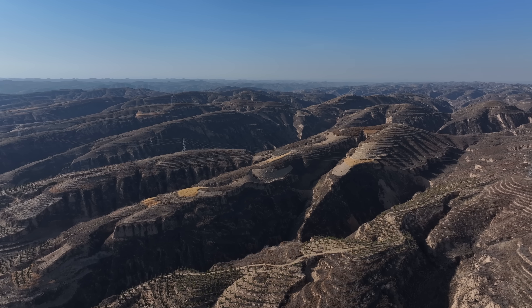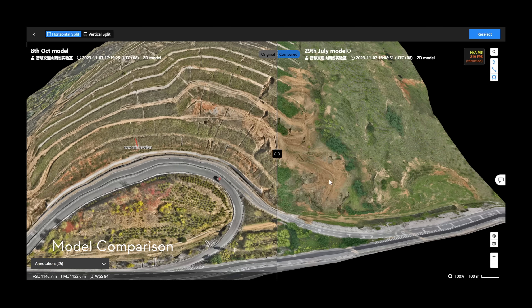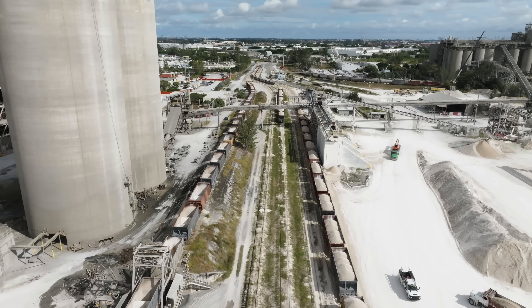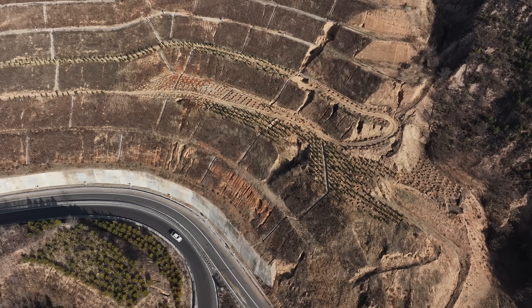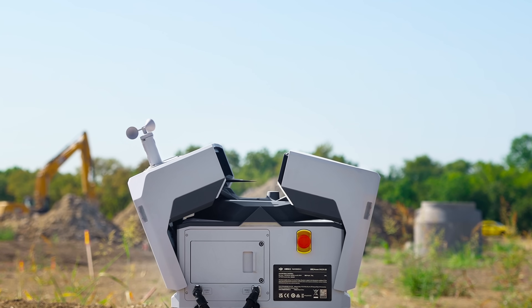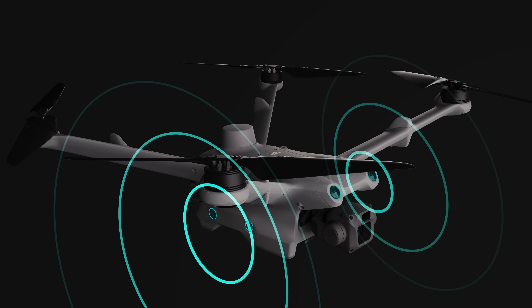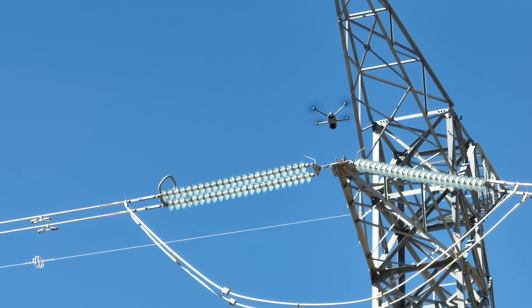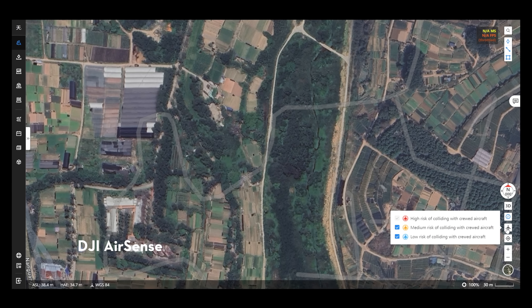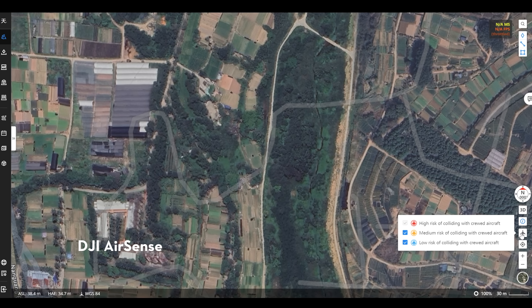For maps created at different times, it is possible to make model comparisons to easily visualize site changes over time — for example, to track progress of a construction site or monitor changes before and after a landslide. To enable broader adoption of dock solutions, we need enhanced safety features, especially for beyond-visual-line-of-sight operations. To improve flight safety, we've integrated DJI AirSense on FlightHub 2, so users will be notified about nearby manned aircraft to avoid potential collision risks.